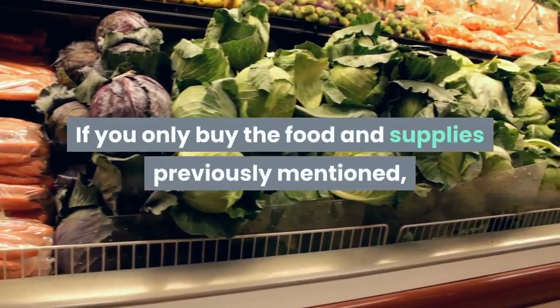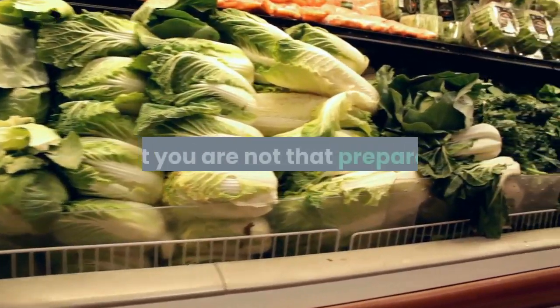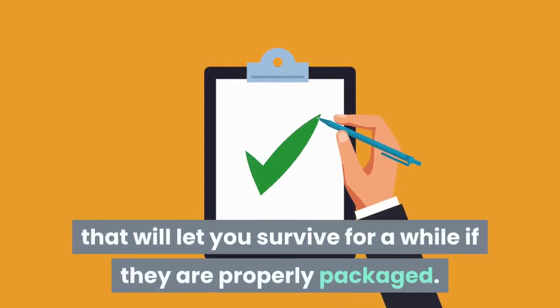If you only buy the food and supplies previously mentioned, you may be better off than most of the population, but you are not that prepared. However, now you have a list of important foods that will let you survive for a while if they are properly packaged.